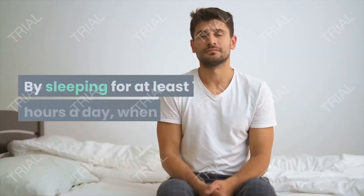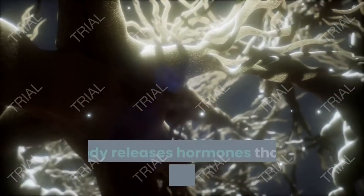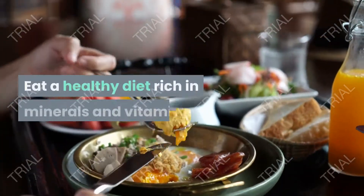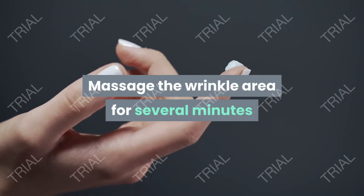Sleep for at least seven hours a day. When sleeping, the body releases hormones that help make the skin thicker and reduce wrinkles. Sleep better at noon if possible. Eat a healthy diet rich in minerals and vitamins. Massage the wrinkle area.